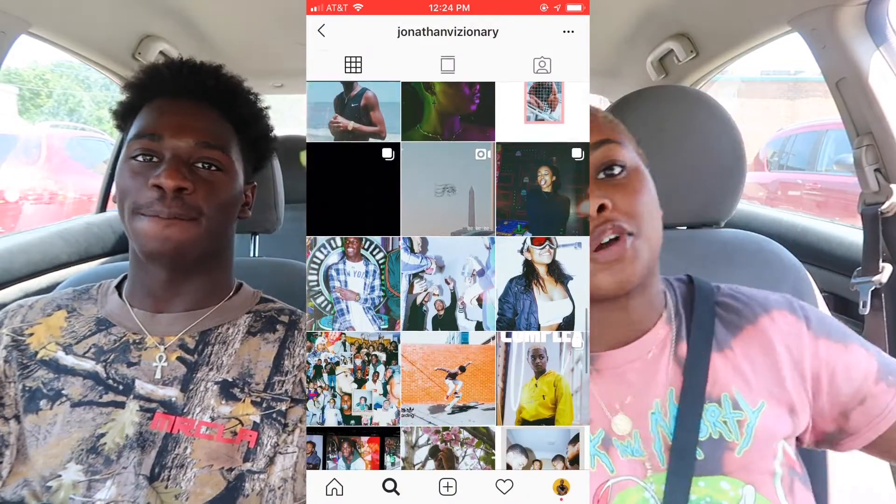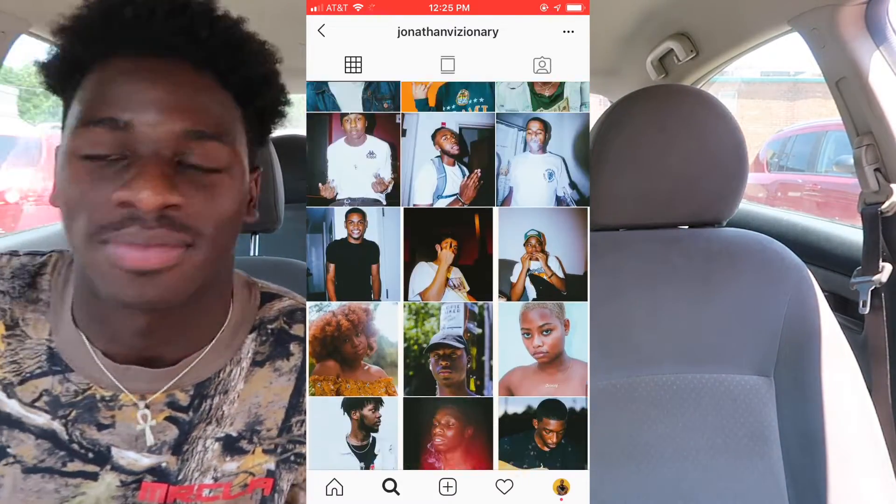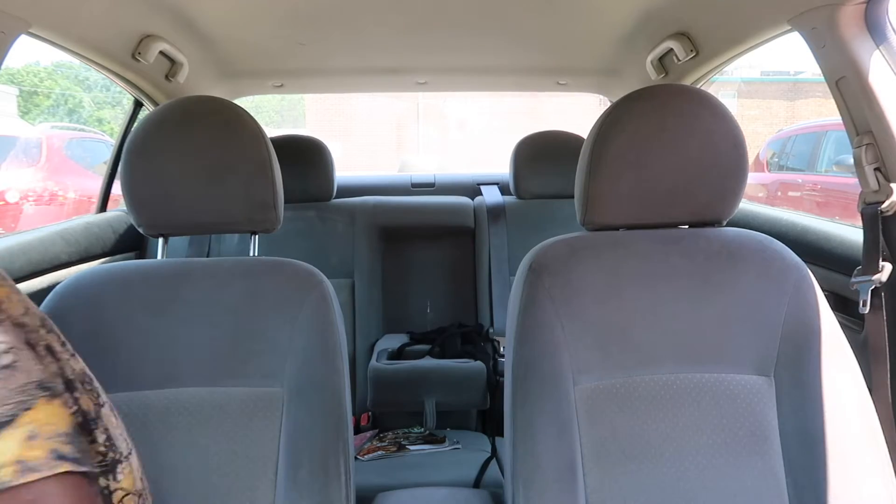Watch how none of this is gonna be in the intro. You're not gonna let me plug my own stuff — get out the car! It was supposed to be for the video.